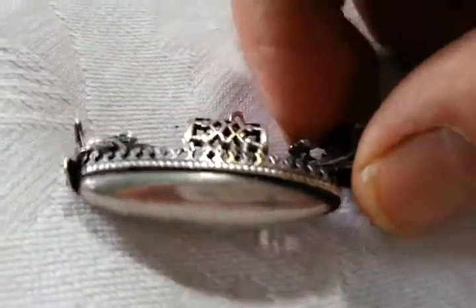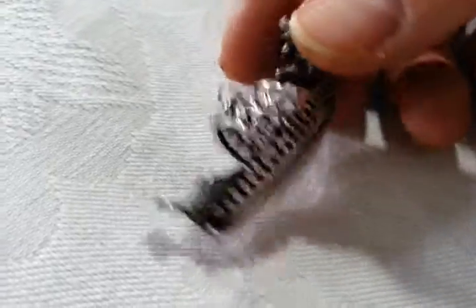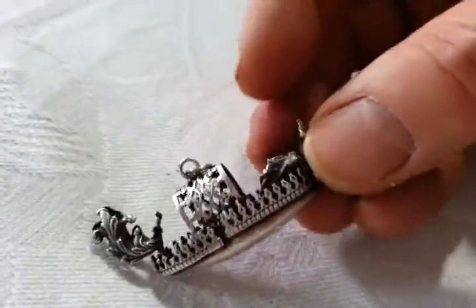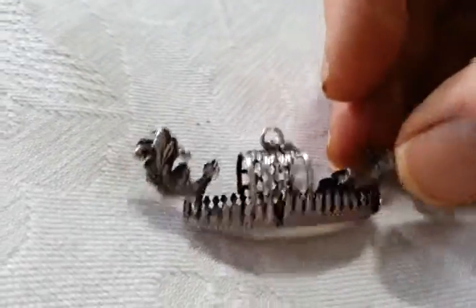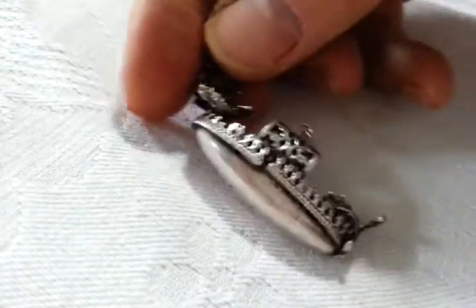Right, ladies and gentlemen, rather charming and probably quite old, little sort of pendant in the shape of a gondola style boat — probably a 19th century or very early 20th century souvenir of Venice. It could be in some sort of silver alloy, but I'm not sure.